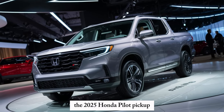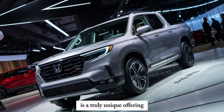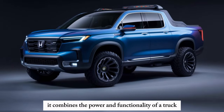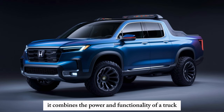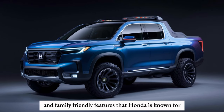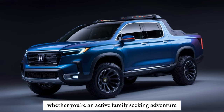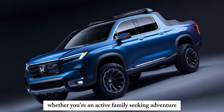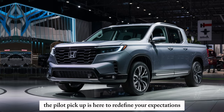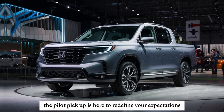The 2025 Honda Pilot Pickup is a truly unique offering in the mid-size truck market. It combines the power and functionality of a truck with the comfort, technology, and family-friendly features that Honda is known for. Whether you're an active family seeking adventure or a professional who needs a versatile workhorse, the Pilot Pickup is here to redefine your expectations.